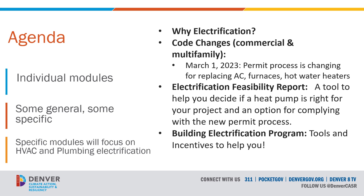Some of the modules will cover why electrification is important and what some of these code and permit process changes are for the commercial and multifamily sector. In 2023, this starts on March 1st with permit process changes for replacing air conditioners, furnaces, and water heaters. The 2025 permit changes will happen in January of that year. We'll also cover the electrification feasibility report, which we often refer to simply as the EFR.